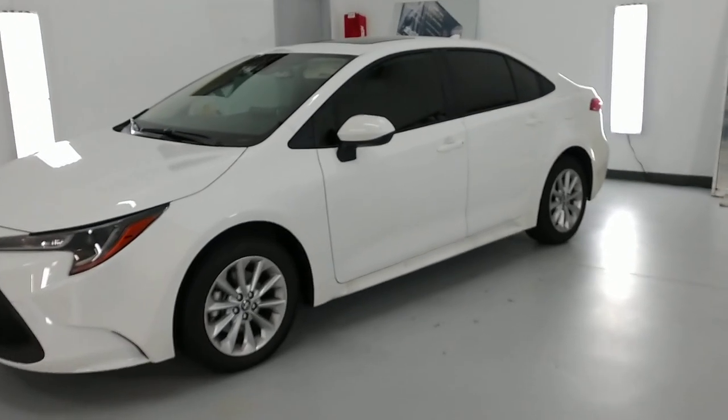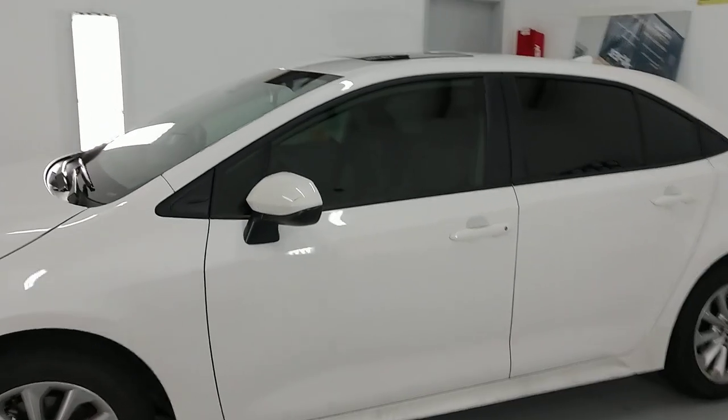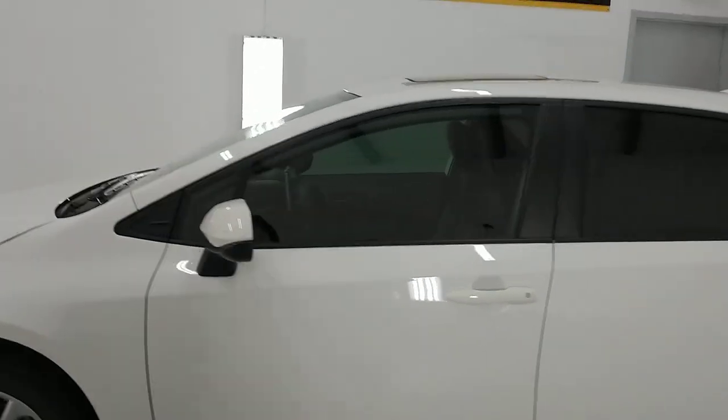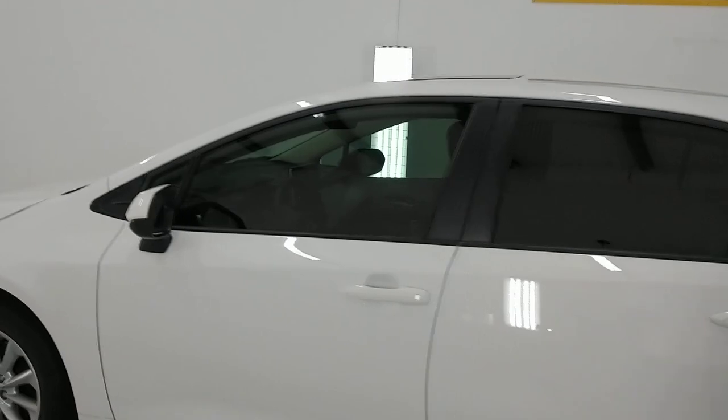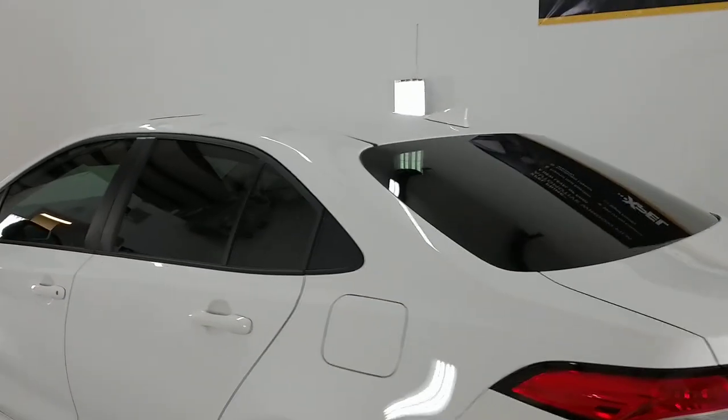Hello, my name is Sean with Tent Man Window Tending. Here we have a 2020 Toyota Corolla that has XR Plus Super Ceramic 30 on the front two doors and 15 on the rear windows.